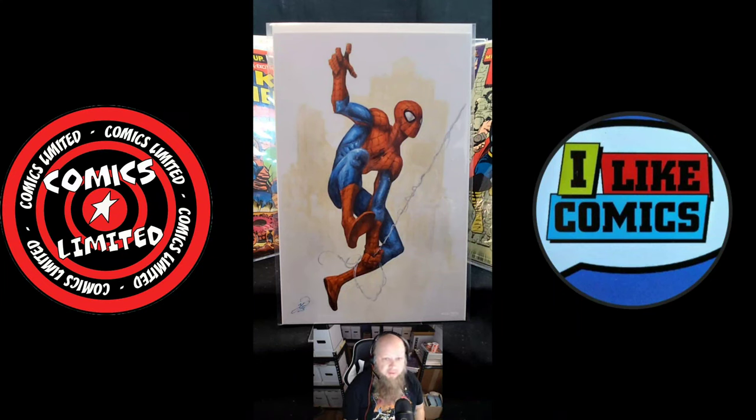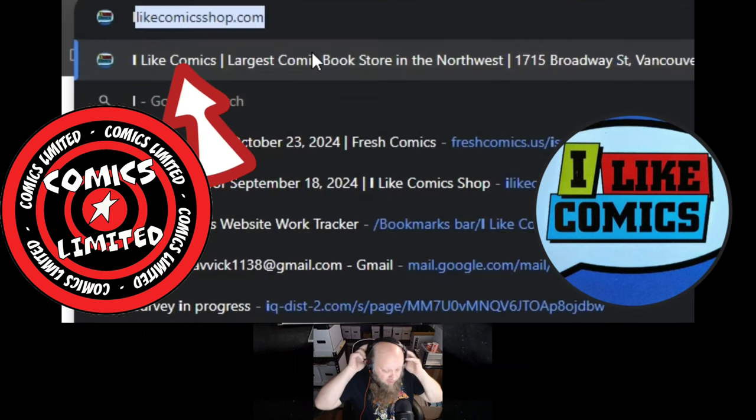Hey, this is Travis with Comics Limited. I just wanted to give you guys a new comic book day rundown of what I picked up at the shop this week. Normally I've done this in the past where I've just kind of shown the books, had some music, done all that fun stuff. Today I thought maybe I'd go ahead and do an actual communication about why I bought the comics that I got this week.